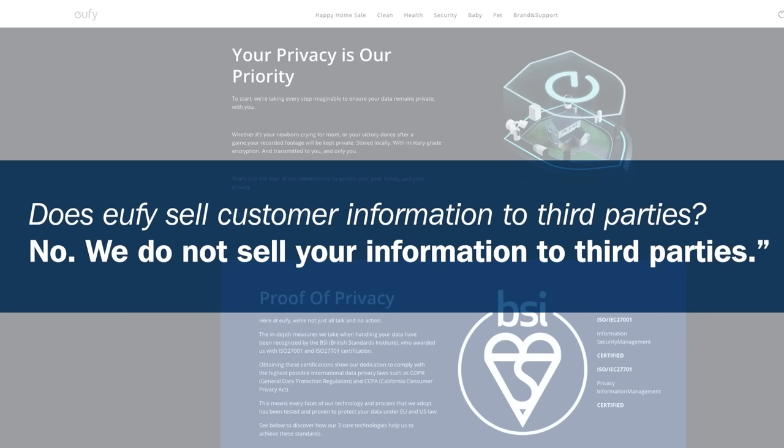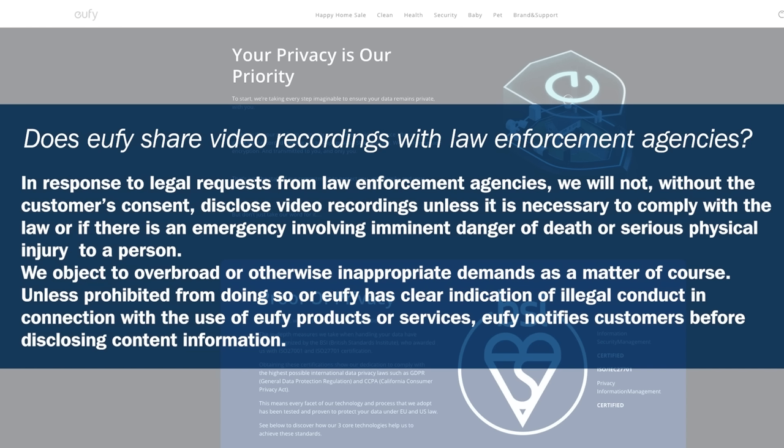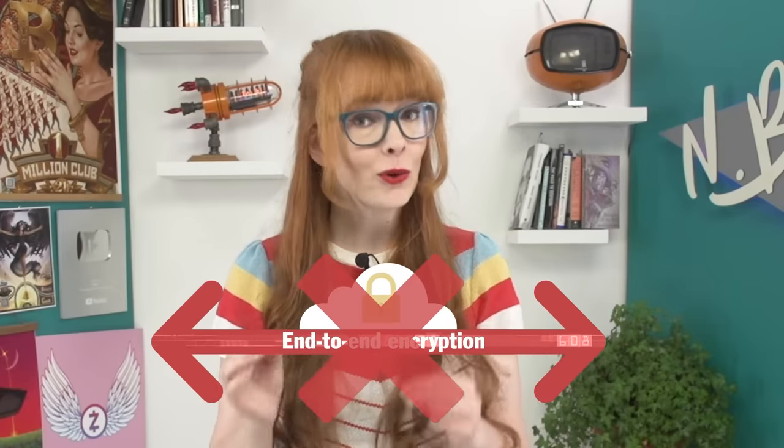Eufy does have good language on their website around privacy, saying that they don't collect user data or share with third parties, so that's a plus. But they also mentioned that they're able to hand over footage stored on their servers, without end-to-end encryption for cloud services, and with a local setup that requires data to be sent through their servers anyway, there were some things that gave us pause about Eufy. We'll come back to them in a bit with some ideas for how to potentially make their systems more secure.